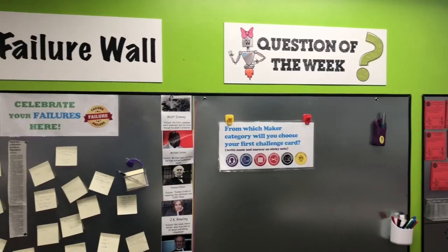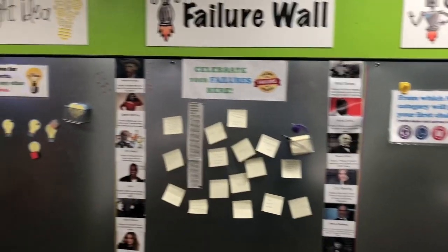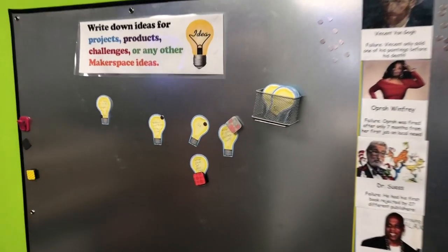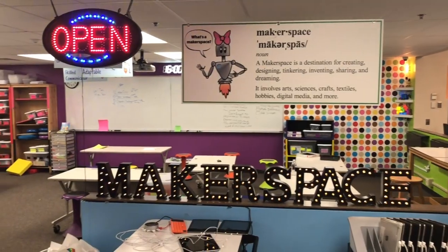What do you mean, flexible seating? When I was a kid, we sat in straight rows with wooden desks. The kids also wanted an interactive wall, where there would be a question of the week, a place to celebrate their failures, and a place to put some bright ideas. Students also wanted bright colors that were catchy and welcoming.